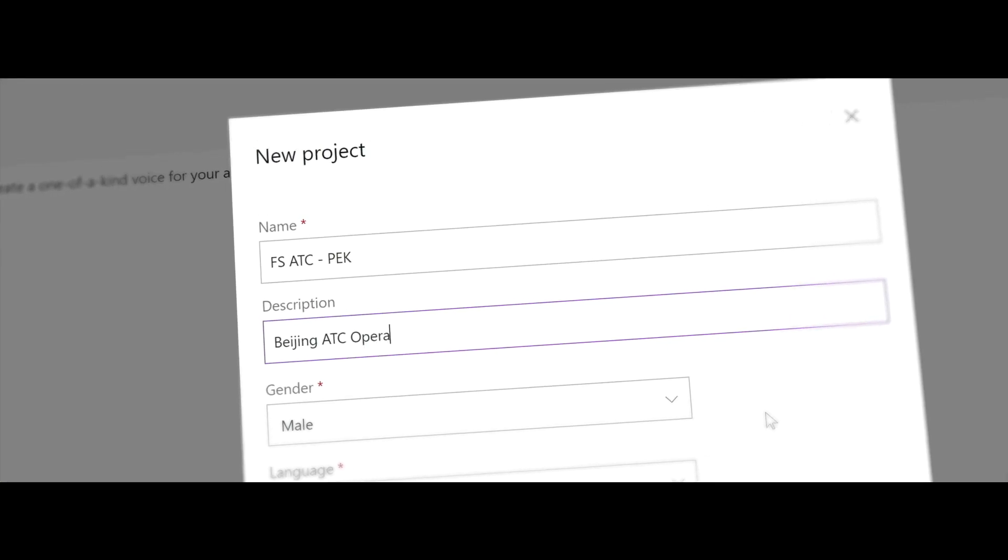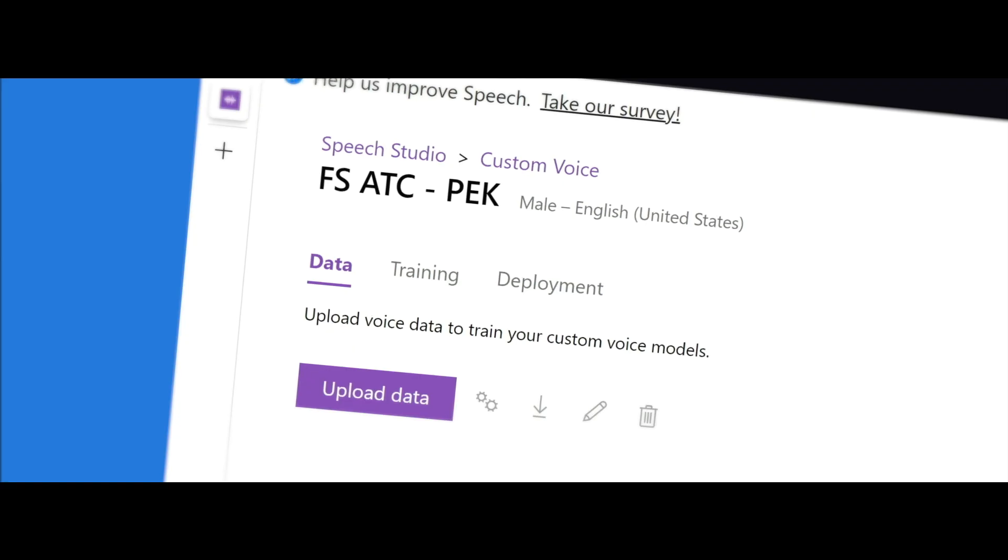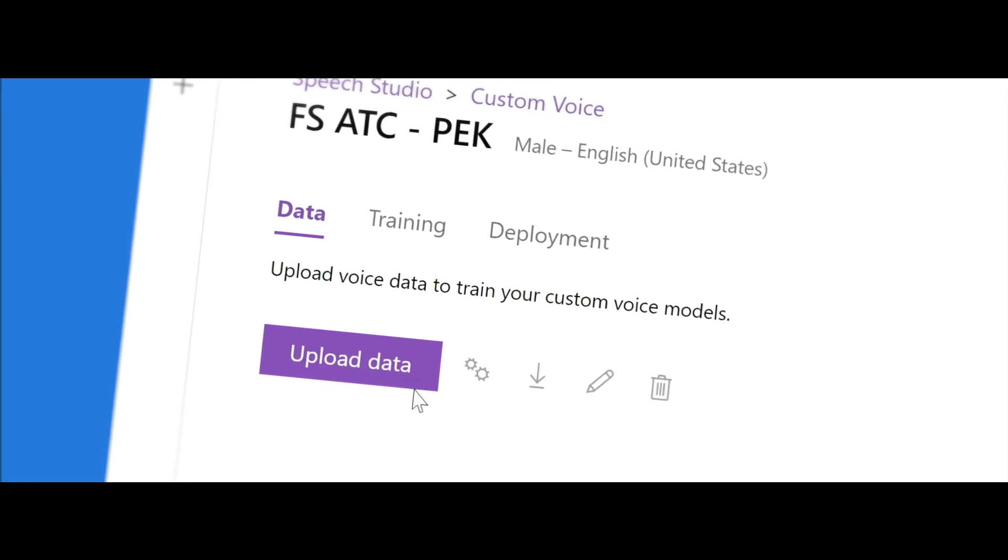This allowed us to record an actor and then create a voice model using that actor's voice. So instead of having to write tons of code and having deep knowledge of machine learning, they can define the voice persona and build their own branded voice.